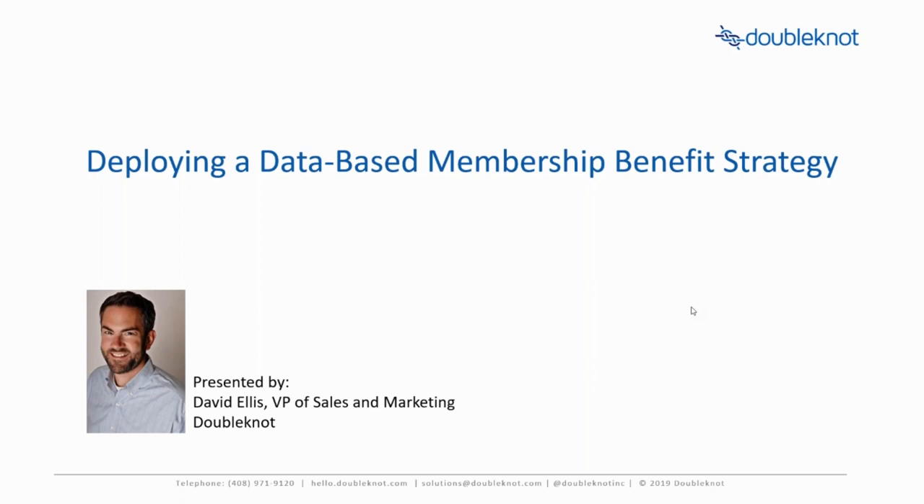Good afternoon, or good morning for some of you. I'm in the central time zone, so it's good afternoon for me. This is Double Knot's webinar on deploying a database membership benefit strategy. My name is David Ellis. I'm the VP of Sales and Marketing at Double Knot. I've been with the company for a year now, but have been in nonprofit admission membership-based cultural space for about seven years. I'm really looking forward to going through this webinar to show you how to increase membership sales and retention for new or existing members.